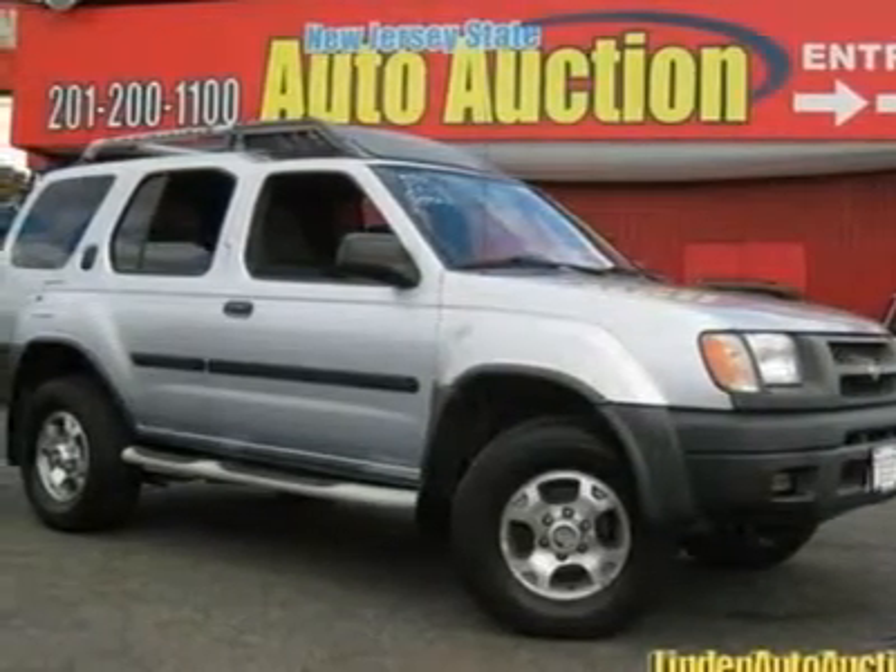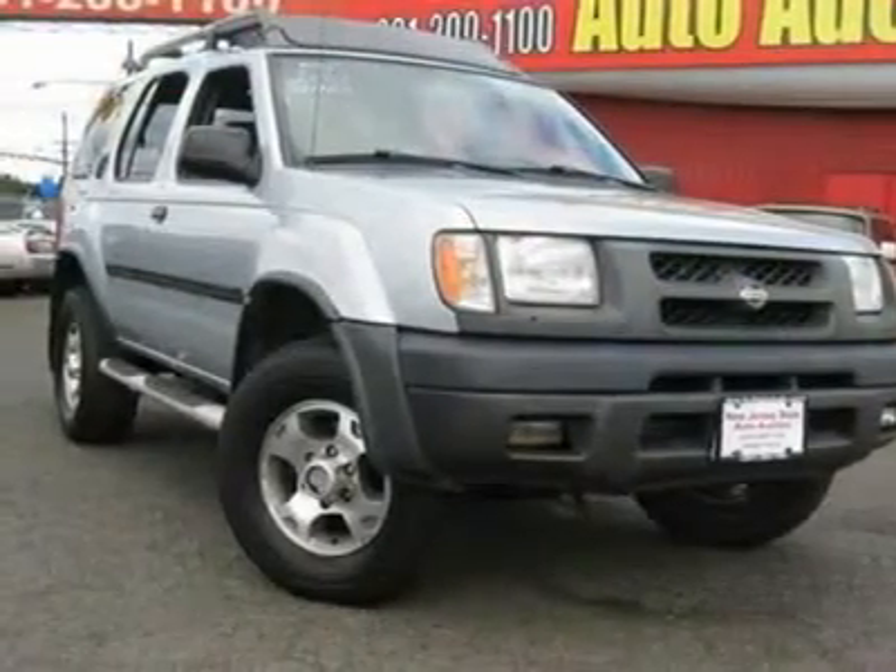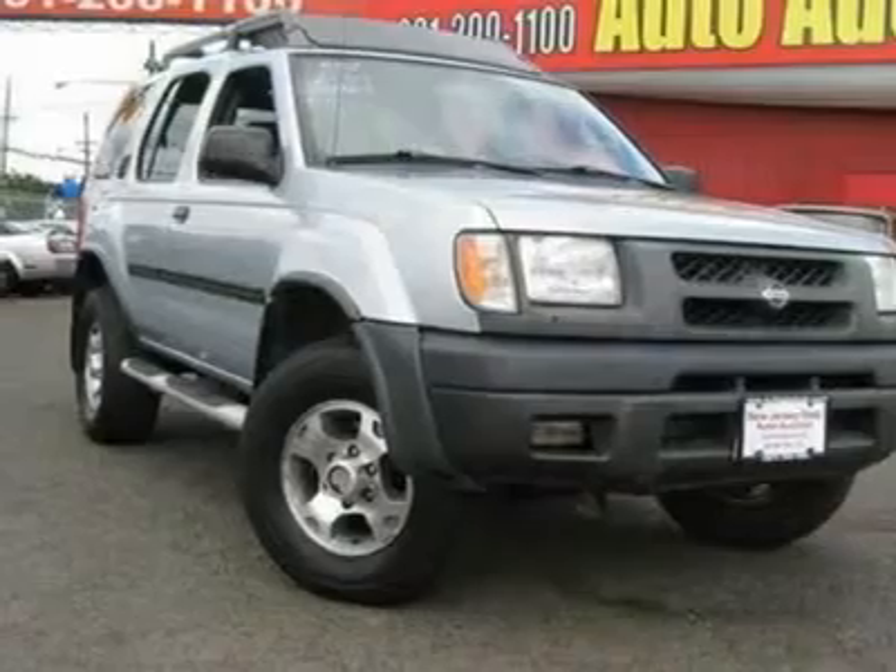There isn't a better SUV than this superb 2001 Nissan Xterra. Besides being rugged and dependable, this SUV can haul whatever you need and still look good doing it.